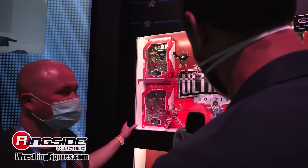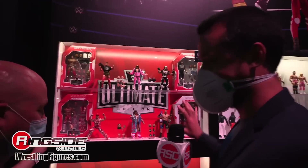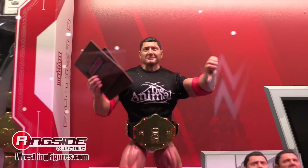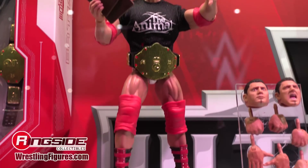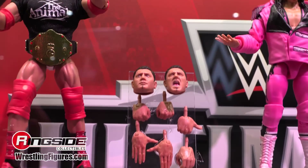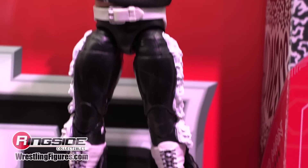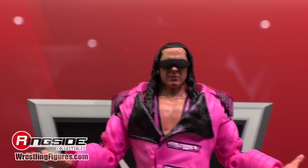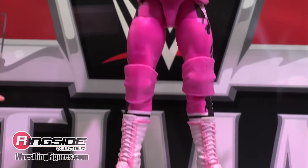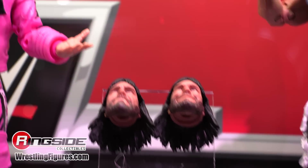Now we come to the most intense section — the Ultimate Editions. Ultimate Articulation, Ultimate Detail, Ultimate Accessories. Starting from the top: we have Ultimate Legends including Batista and Macho Man Randy Savage. There's also an early factory sample of the next one in the assortment — Bret Hart, based on the 1993 Royal Rumble. It literally arrived the day before the show and there are still some things to fine-tune, but it was exciting enough to show.